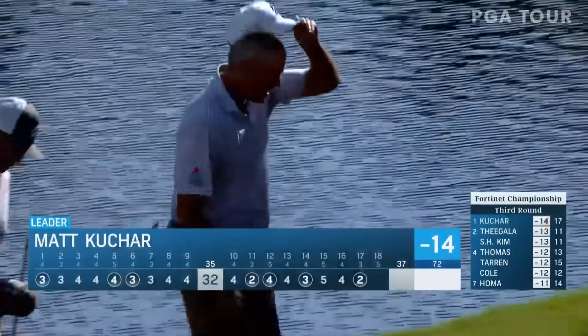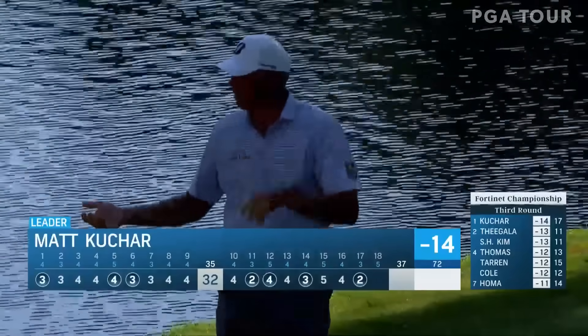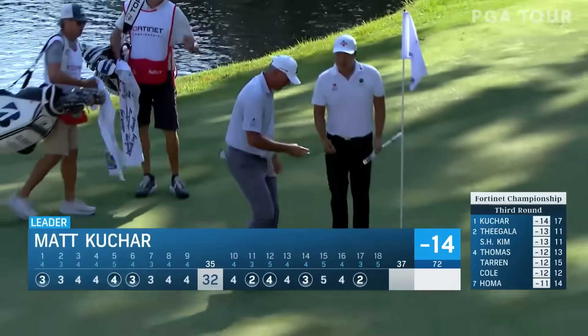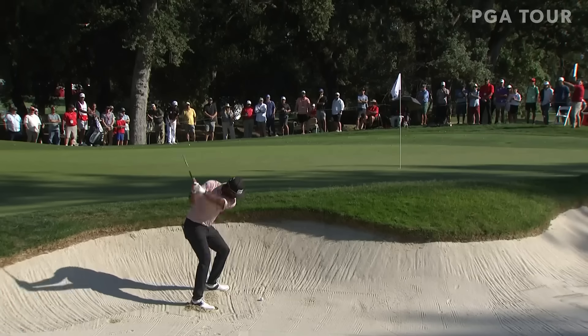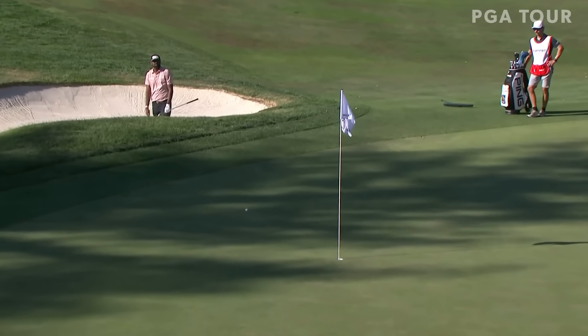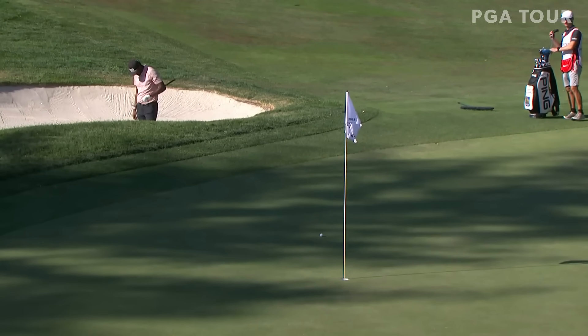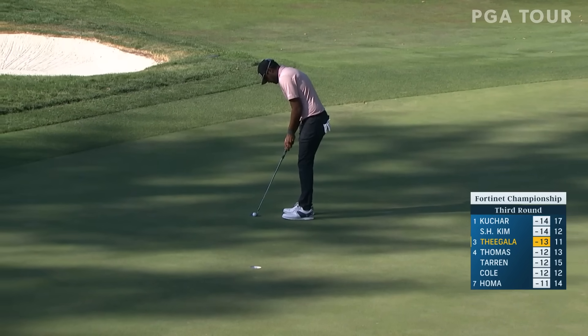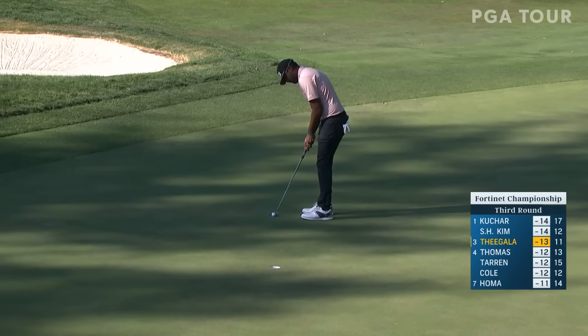The smiling assassin is at it again. Every time we pan to Matt Kuchar this week, I'm just expecting him to make it. He has been unreal the last 36 holes, holing shots. The ball looks like it's coming off the blade right where he's looking all the time. He hasn't made all of them, but he has putted very well.